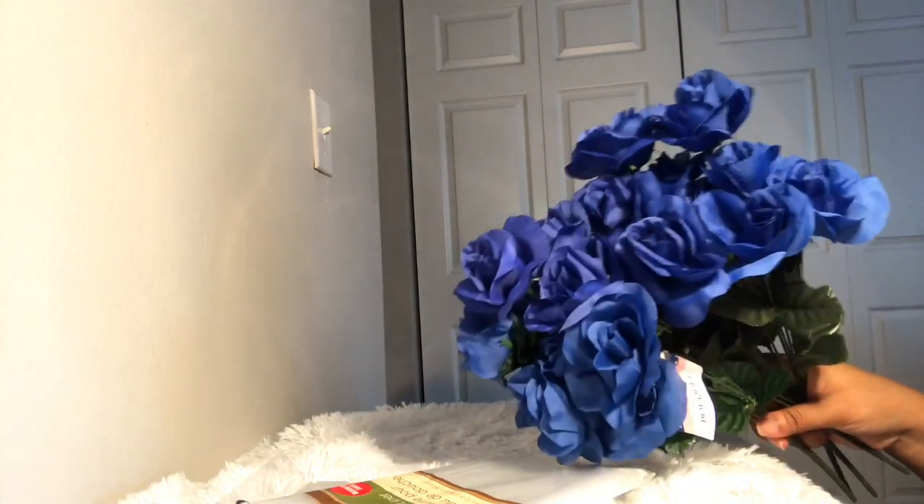I got some blue roses from Dollar Tree. I'm redecorating my room in the colors blue, silver, and gray, so these are perfect. I actually grabbed four bunches. More than likely I will be doing a DIY video with these, so definitely stay tuned for that.